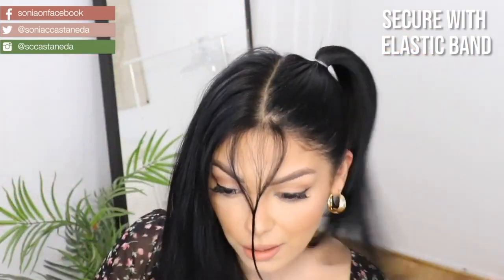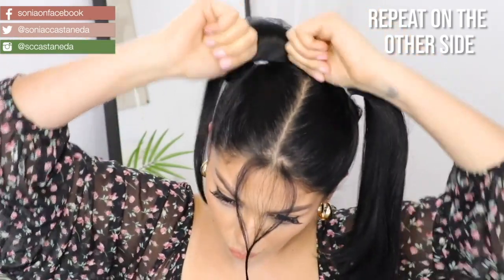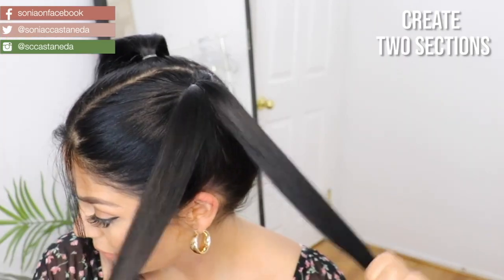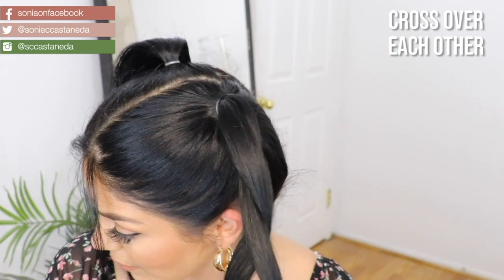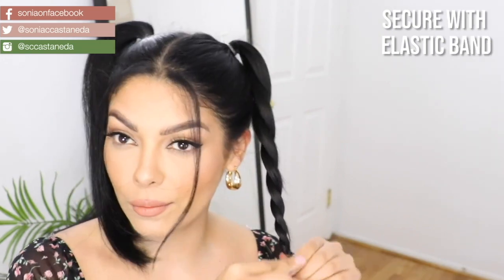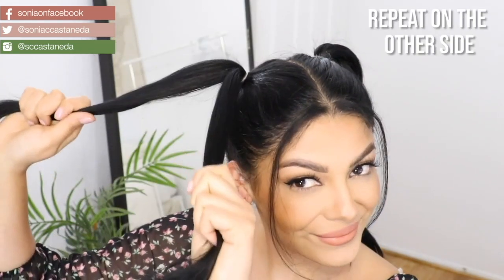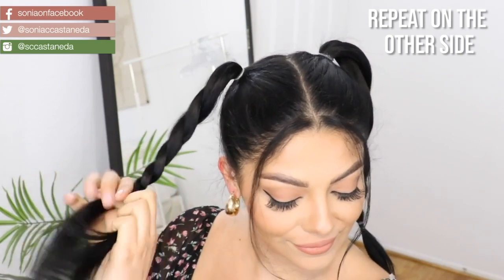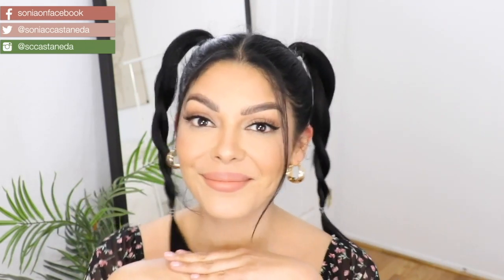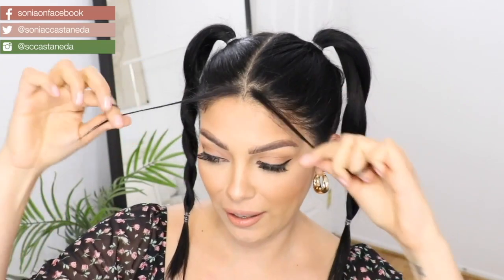Then you are going to repeat this process on the other side. Take your brush and remove any knots, making sure to go back over and smooth out any lumps and bumps. Then create two sections, cross them over each other, and as you can see I'm starting to make my twists. Secure at the end with an elastic band and repeat on the other side. You can switch up the style with colored elastics or even braids. How old do I look with these little twisted pigtails? I'm pretty sure I had these bangs in a prom picture in high school.